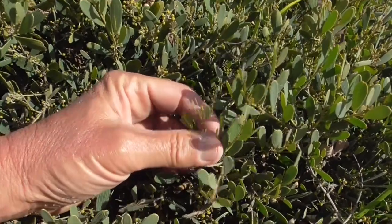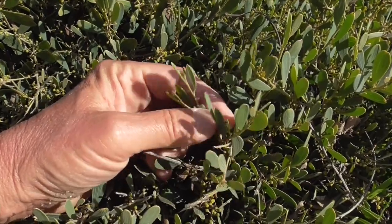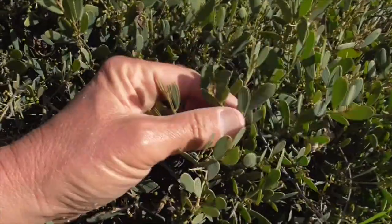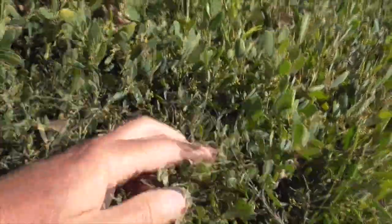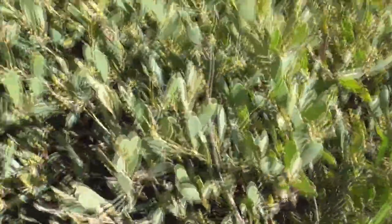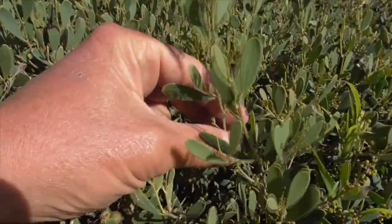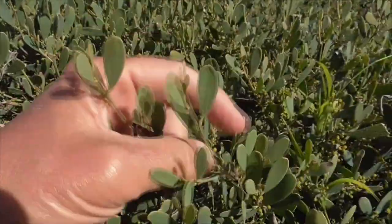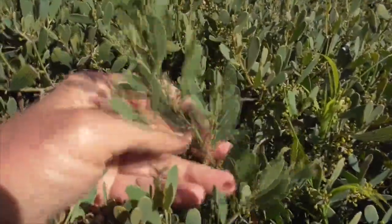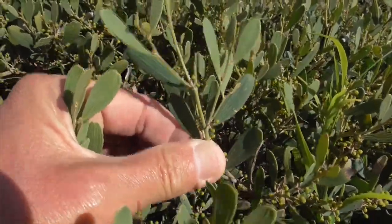The phyllodes are leathery, about two to four inches long, and ovate-shaped — sometimes a little bit longer. They're gray-green, olive-colored, and if you give the plant too much water, they turn a little bit yellow. The cool thing is these phyllodes kind of spiral up the stem — they're not alternate or opposite, they spiral.